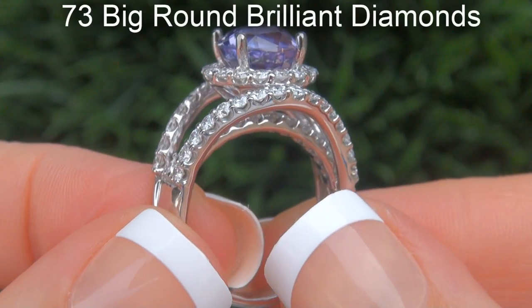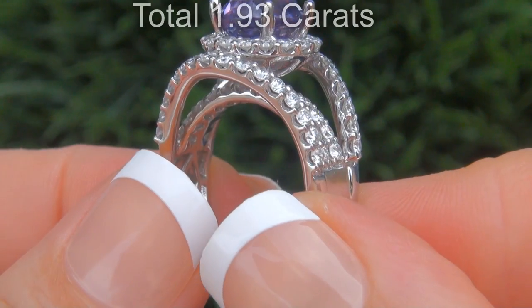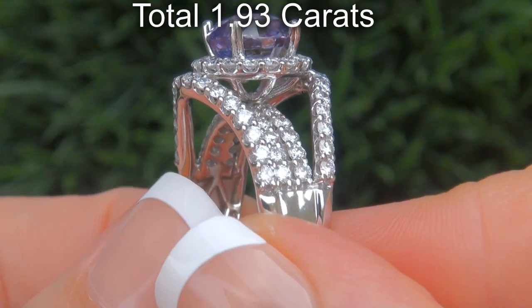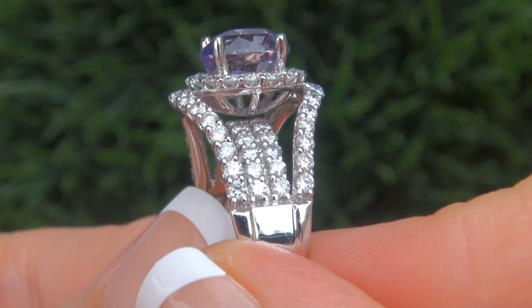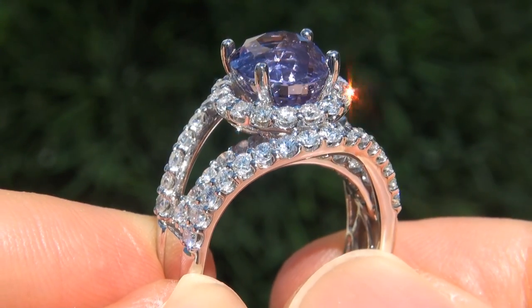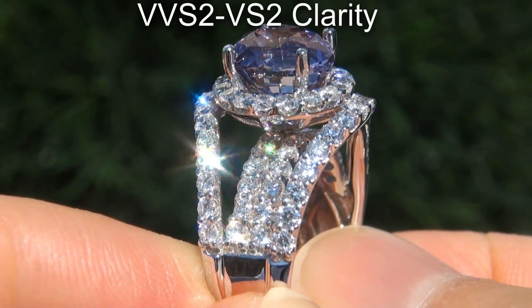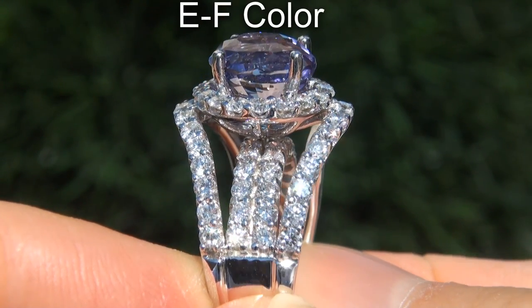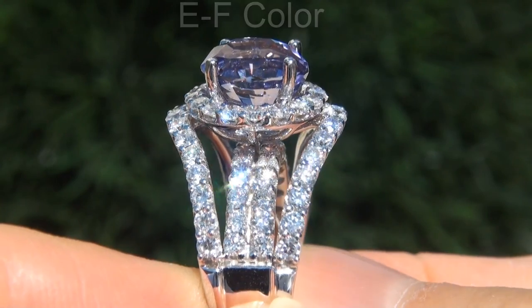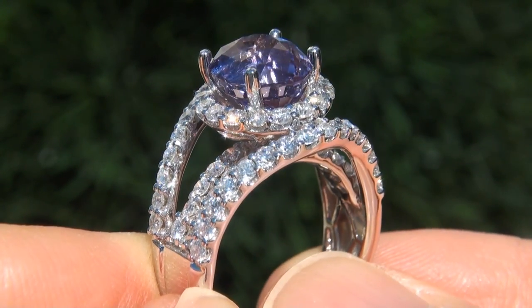Take a close look at the extraordinary gem and note the amazing exotic color and healthy glow. There are also 73 big round brilliant diamonds that total an additional 1.93 carats. These diamonds are all perfectly clear and completely eye clean, graded at near flawless VVS2 to VVS2 clarity with colorless E to F color, offering outstanding brilliance, flash, sparkle and fire, as you can clearly see here in the video.